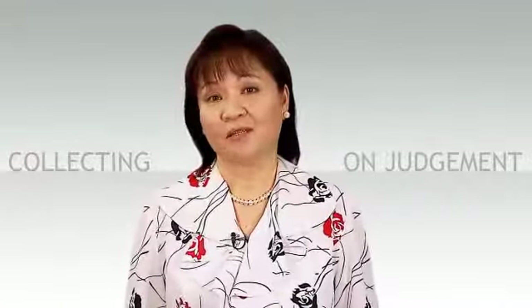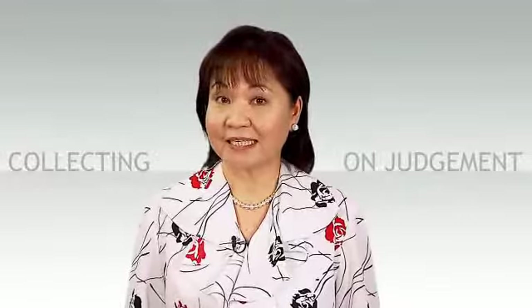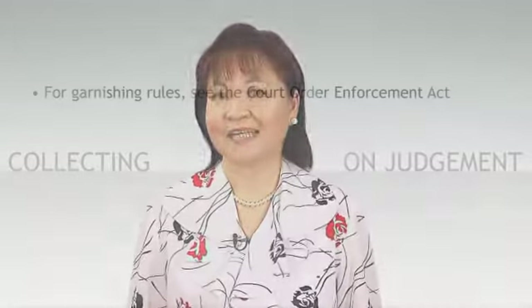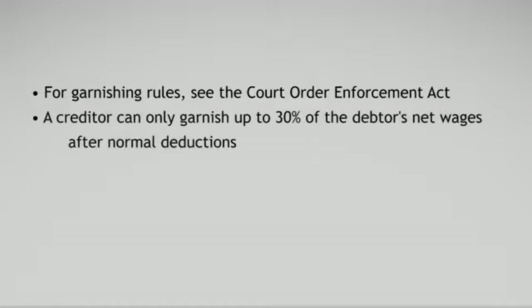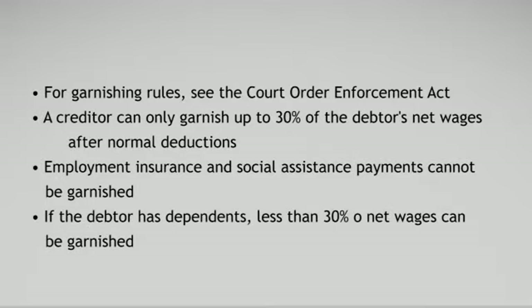What happens if we have a payment hearing and the debtor agrees to a payment schedule but then no payments are made? How would a creditor get paid? Unfortunately, that happens. In these circumstances it may be possible for the creditor to try garnishment. By garnishing the debtor's wages or a bank account, the creditor may be able to receive money directly before the debtor gets it. The rules for this are strict and contained in the Court Order Enforcement Act. You can only garnish 30% of the debtor's net wages or salary after normal payroll deductions. Employment insurance and social assistance payments cannot be garnished, and if your debtor has dependents, that amount may be less.